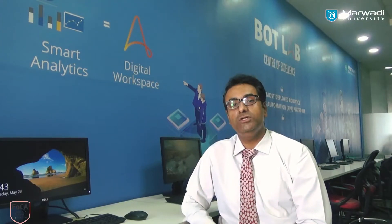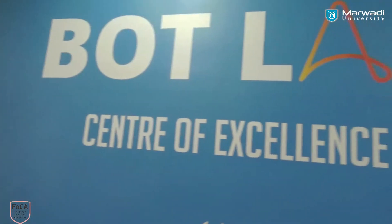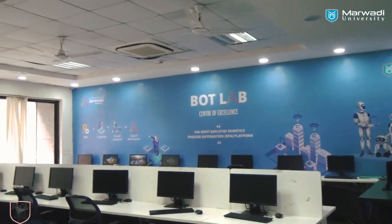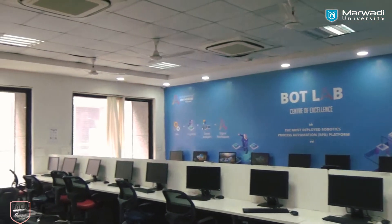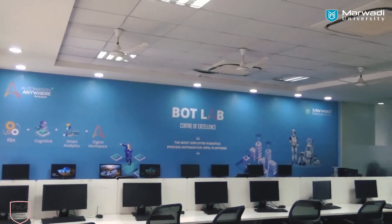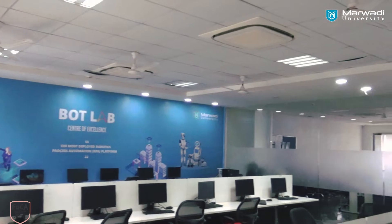It is always a challenge for the students to equip themselves with the industry standards. So in order to manage such things, we have come across with a bot lab which is being sponsored by Automation Anywhere, California. This lab provides the environment of a digital workspace where the students can explore all the industry-related standards and what events are being done right now.